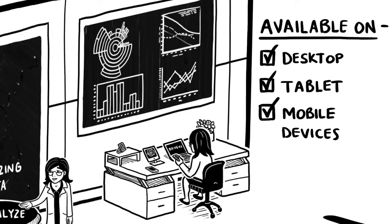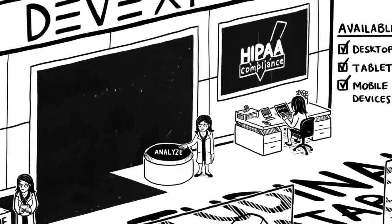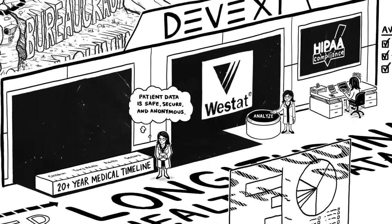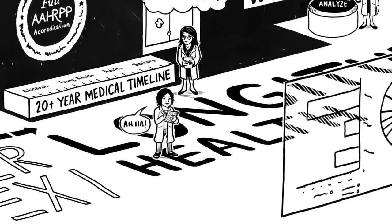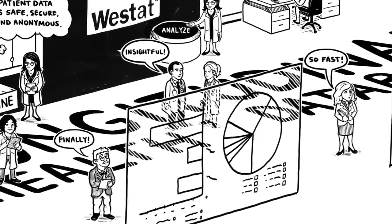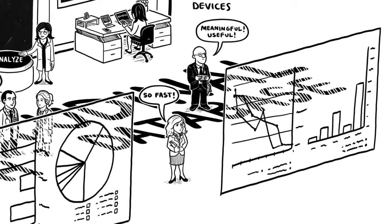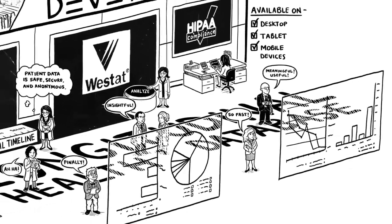All of the data in Divexi is certified as de-identified and HIPAA compliant, and also adheres to the highest levels of national security standards. Whether you're an independent researcher, a university, a teaching hospital, a philanthropic organization, or a government agency, you can use Divexi to generate groundbreaking, never-before-possible research.